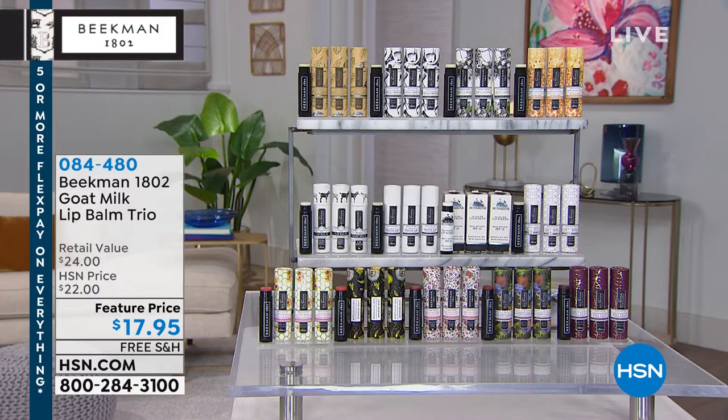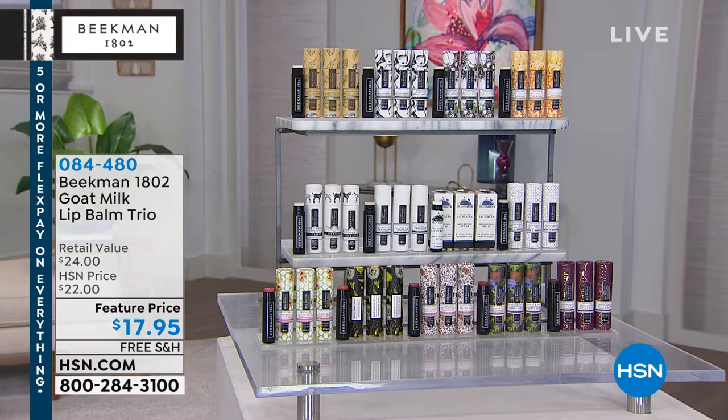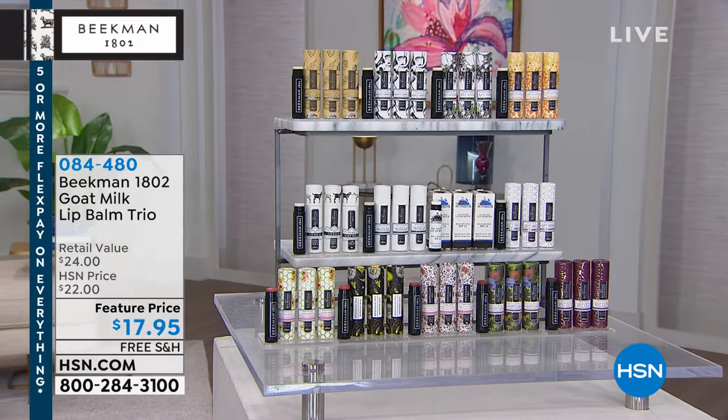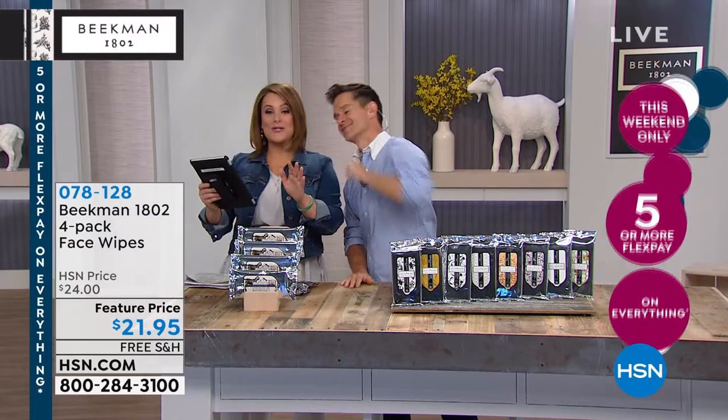Start shopping now for the scent of your choice. The goat milk difference now for your delicate, thin skin lips that need that extra care. Item 084480 is your number. We've got so many of you joining us this morning — Dee, Shelly, Debra, Teresa, Steven, Bonnie, Melissa. Hi, neighbors! We want to start with the wipes because the wipes are like a phenomenon here at HSN.